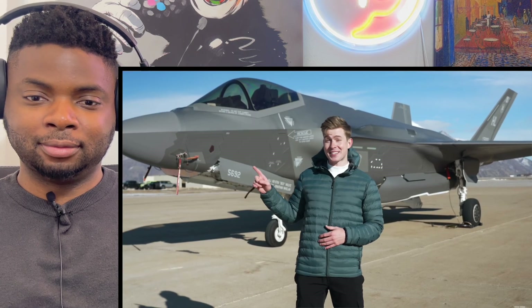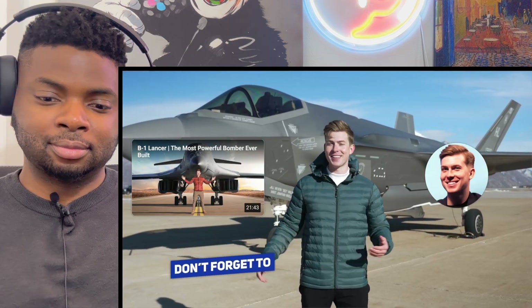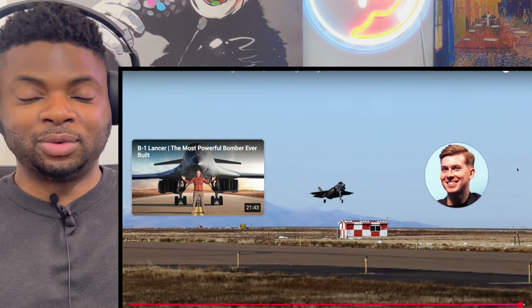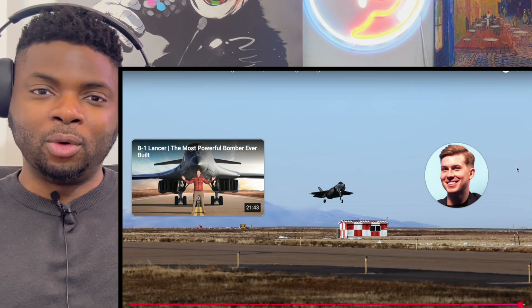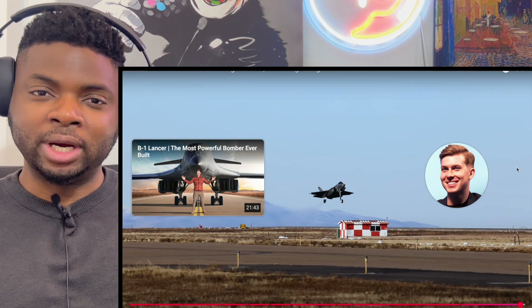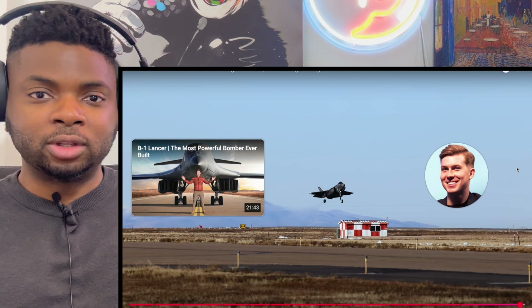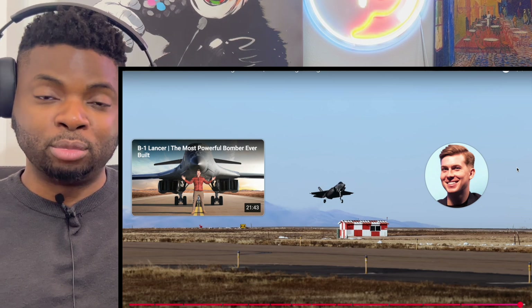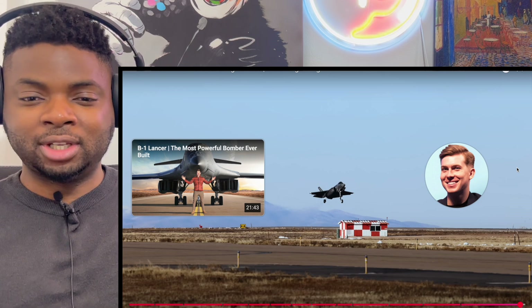Well there you have it — the F-35 Lightning II. After watching that demo in person, I can confidently say this jet is impressive. A huge shout out to Hill Air Force Base and the 388th Fighter Wing for making this possible. What a plane — it's almost like a more high-tech version of the F-22. It might not have as much dog-fighting ability, but it's got all the maneuverability and maybe more power with the single Pratt & Whitney engine.